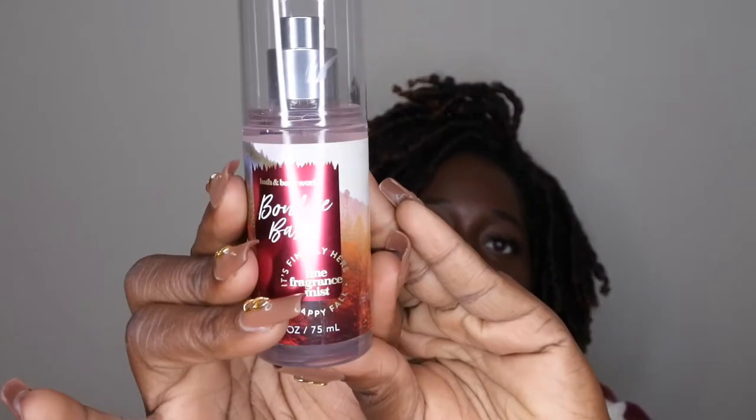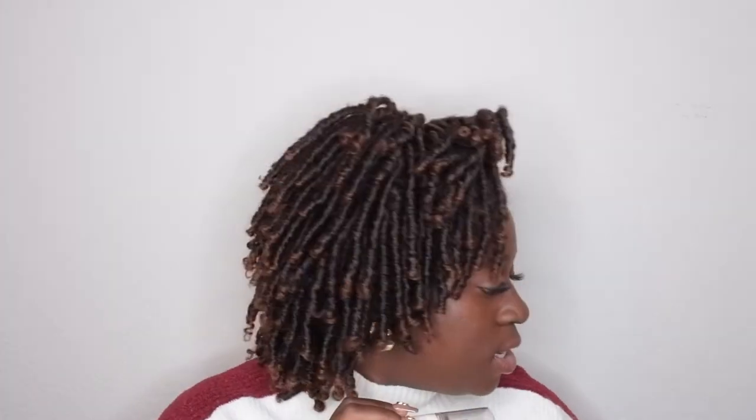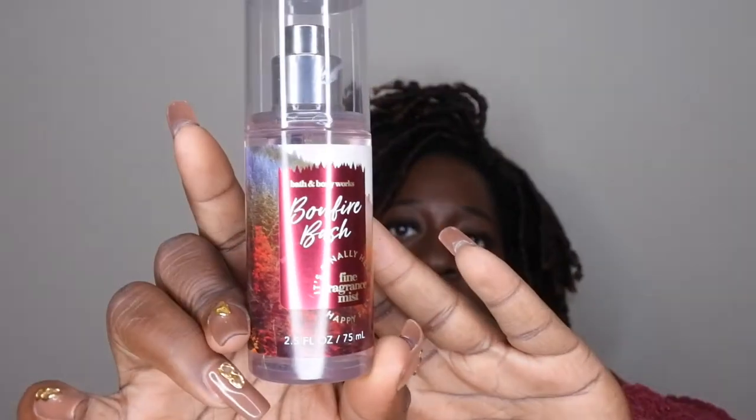Speaking of Bonfire Bash, I hauled that in this video as well and I've already used it. It pulls similar to Fireside Flurries but has more creaminess and a deep woodiness to it. I really like Bonfire Bash — I wish I'd gotten it in full size, but since Fireside Flurries smells just like it, I'm happy to have both.